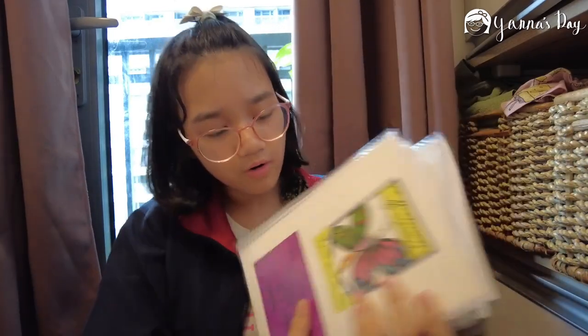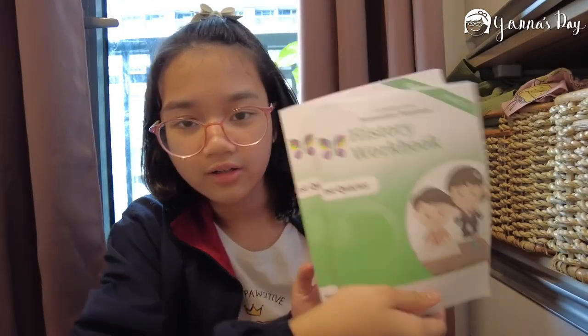Next are my subject notebooks. Tomorrow I have P.E., Culture Arts, Geography and History, Mathematics, and Language. These are my subject books — they all have workbooks. Workbooks are where the notes are already there. This is what their workbooks look like. I just put them in on the side or the sleeve. Tomorrow I have orals and stuff, so I'm a little nervous but also excited because I practiced.